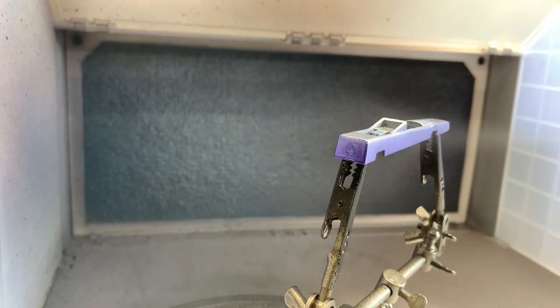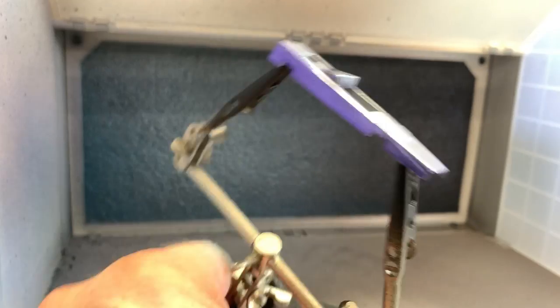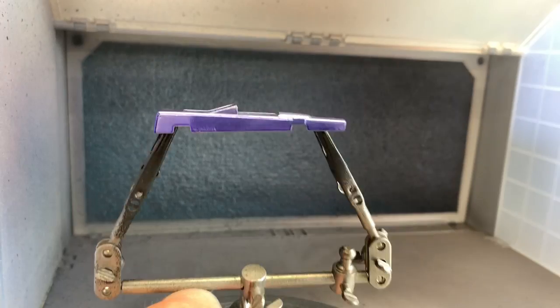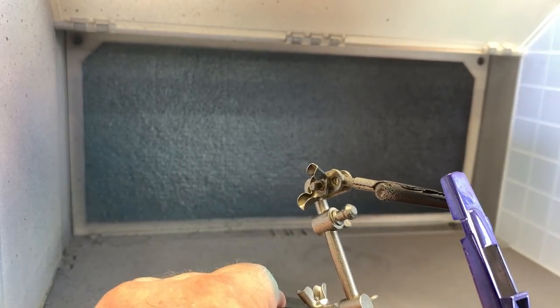We're putting on the tack coats — very light coats of this beautiful purple. Then we're going to put some heavier coats on once this sets for a few minutes. This is going to turn out sweet. I can feel it already.